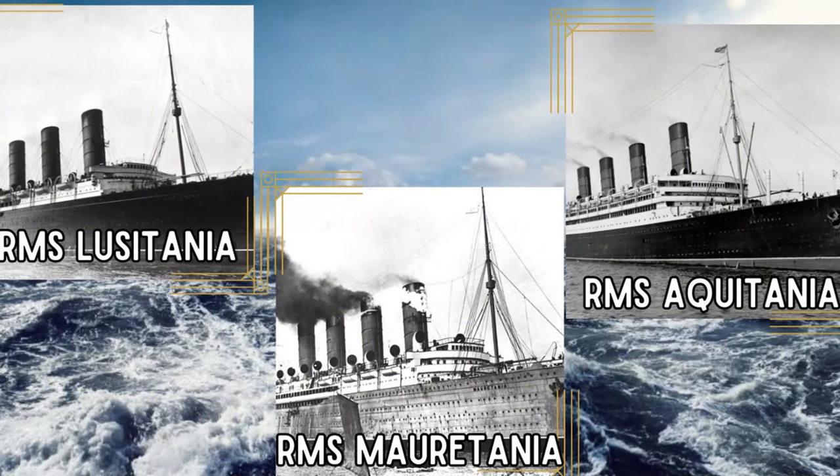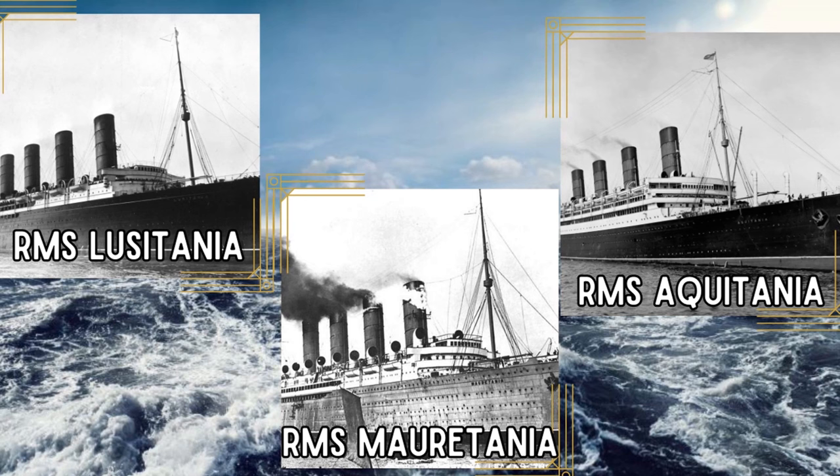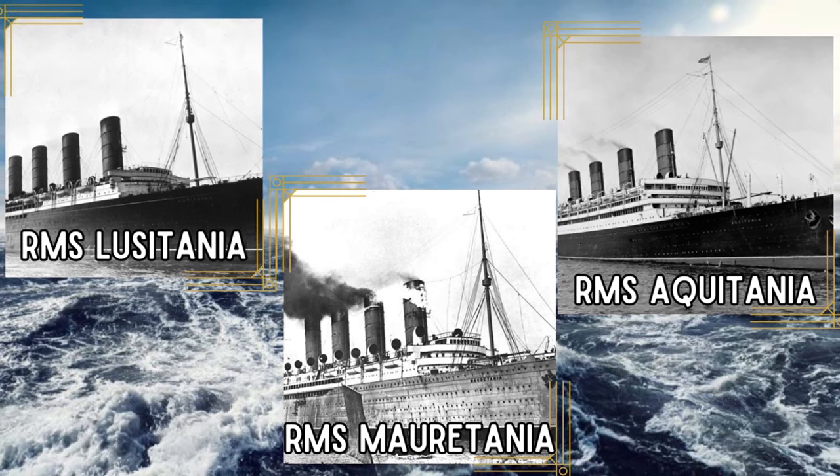If you remember from our video on SS Bremen, the two ships had a very unique engine setup that made them incredibly efficient and fast. The ships were designed to have a cruising speed of 27.5 knots, which would allow a transatlantic crossing time of just five days. This means that these two sister ships could run a weekly transatlantic service without the need for a third sister. Even RMS Lusitania and RMS Mauritania, two incredible Cunarders that were both Blue Ribbon winners, needed RMS Aquitania.